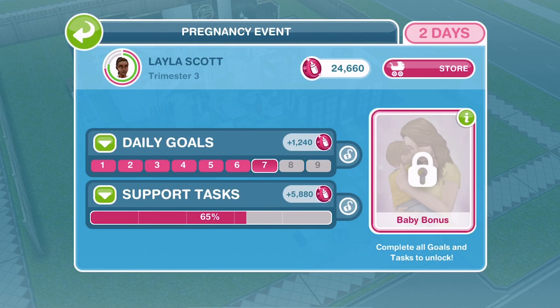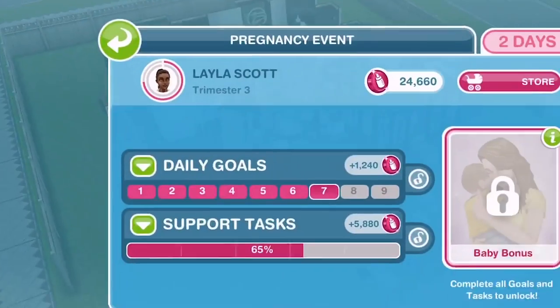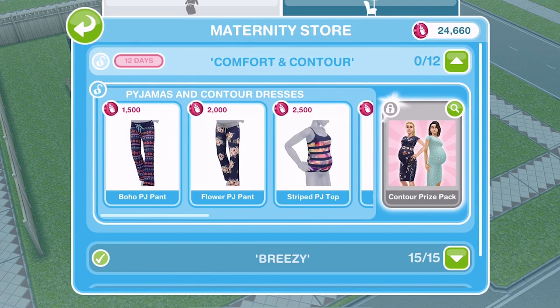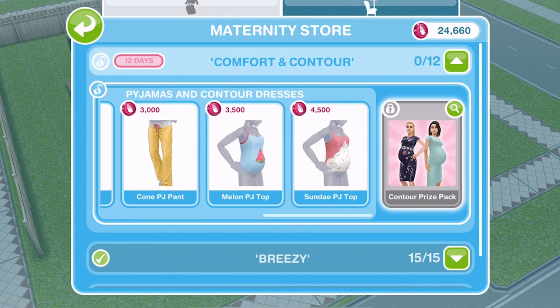When you have a pregnant Sim, you can click on the icon in the top left of your screen and go to the maternity store. You can buy various different clothes for your pregnant Sim and get new furniture for your nurseries. At the moment we have this limited time comfort and contour set which gives us 12 new clothing options for our pregnant Sims.